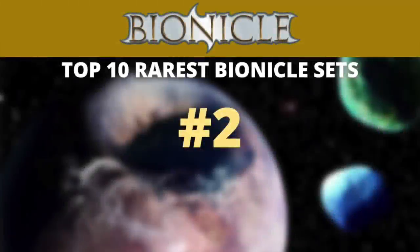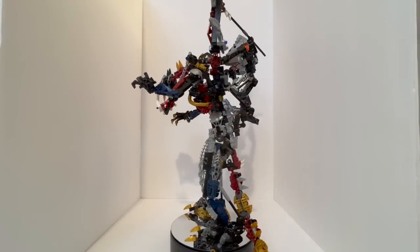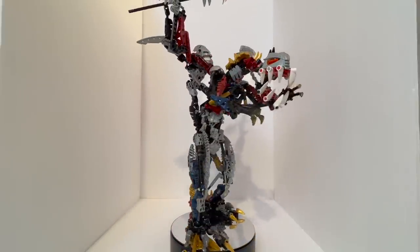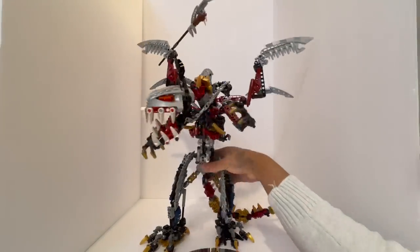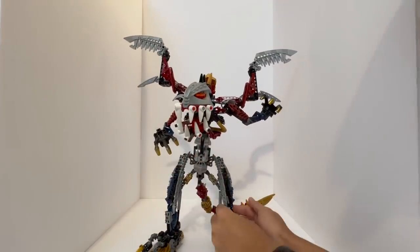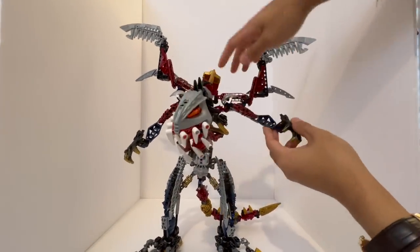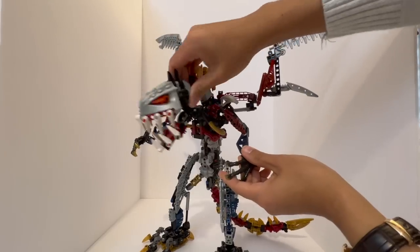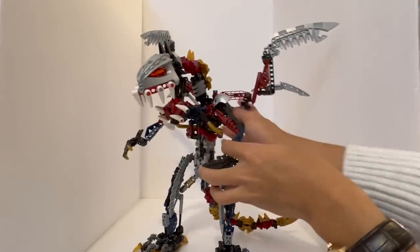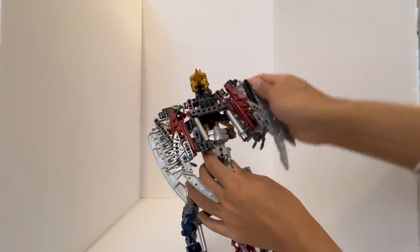Moving on to number two — we have our last combiner model on this list. This is set number 10204, Vazon and Kardas. This is a standalone model but also was a combiner model between Vazon and Fenrak, Brutaka and Axon, which were the main titans of the 2006 year. It was only sold for two months from October of 2006 up until the end of December of 2006, which is a very limited release despite retailing for $50 US dollars. The value used today is around $286 and it is impossible to buy a new version of the set today — no copy new exists on Bricklink at the time of this recording. So that is just how rare this particular set is. You could probably just purchase the individual sets and put this together, but if you wanted these sets packaged together in the Vazon and Kardas package, that is why this set is so rare.